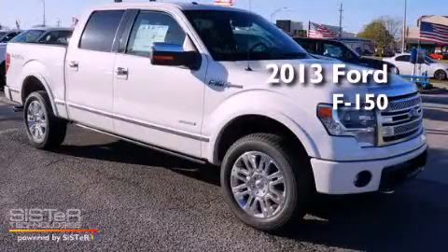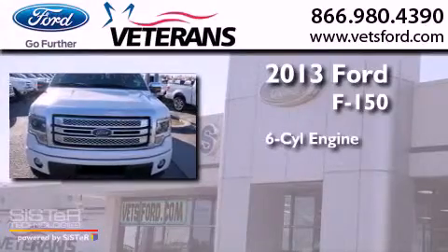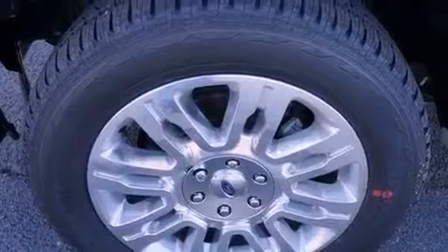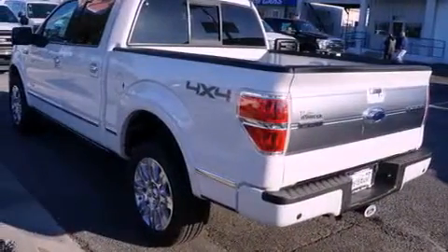This is a brand new 2013 Ford F-150. It features a six-cylinder engine and automatic transmission. Its top features include an integrated tailgate step and many other features.